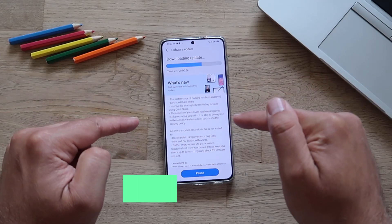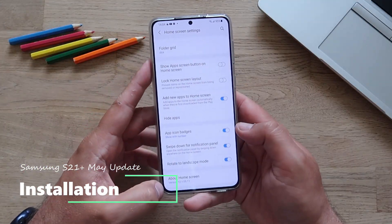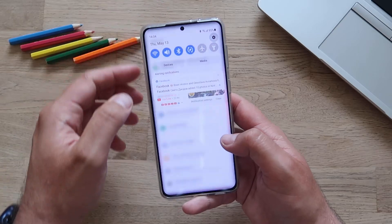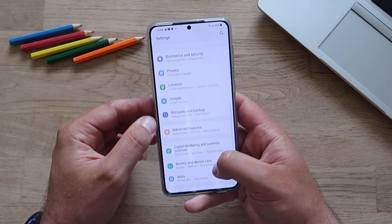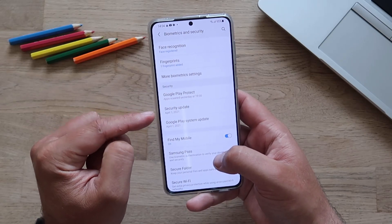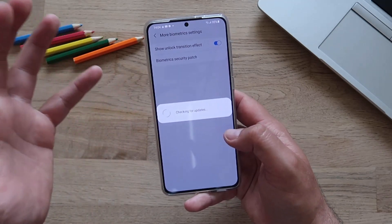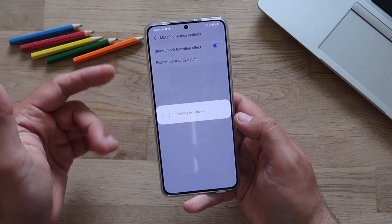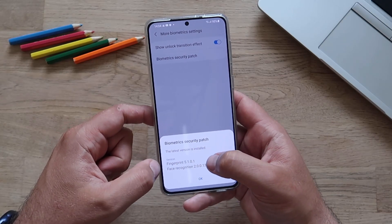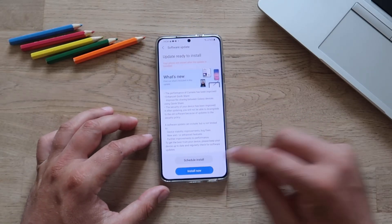Let's do some pre-checks before the ROM is installed. Right now the home screen version is 12.1.05.11. Going into Settings, then Biometrics and Security, we can check the versions here. The security update is from the 1st of April, and the Google Play update is also from the 1st of April. Under more biometric settings, the fingerprint patch is 5.0.10 and the face patch is 2.0.013.